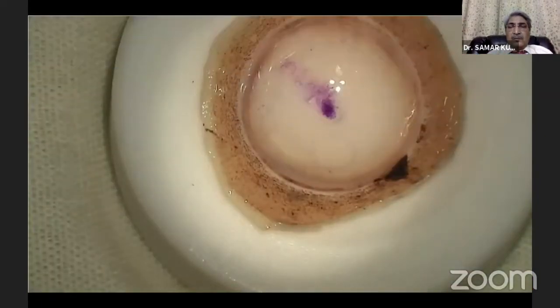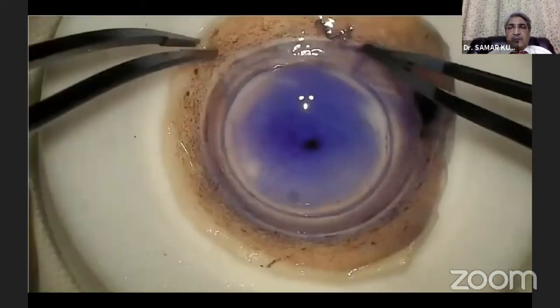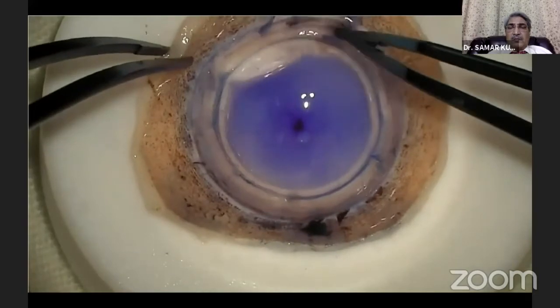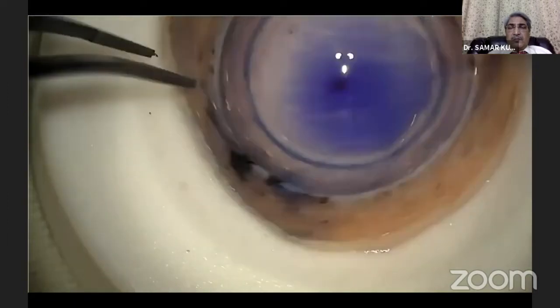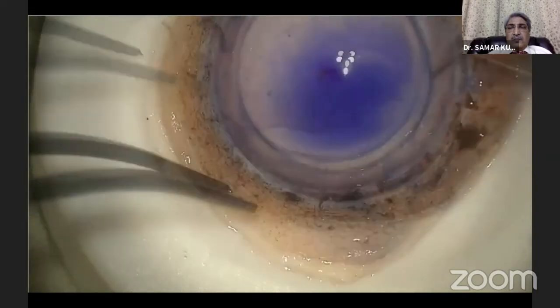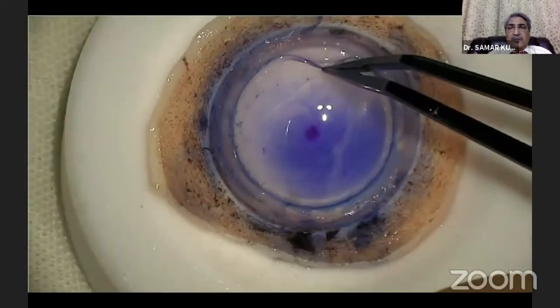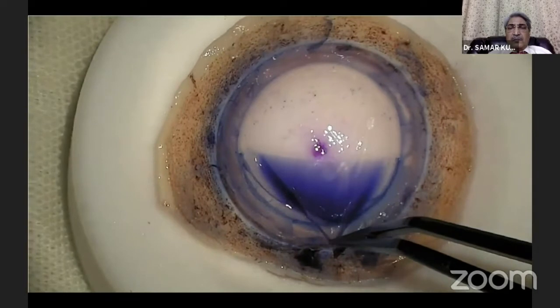In this novel technique using a BCL interface, we modify some of these steps. The tissue is first placed on a Teflon block with the endothelial side up and a 9.5-millimeter partial trephination is done. It is then stained with trypan blue to identify the cut margins. The peripheral DM beyond the trephination is stripped off, and the DM endothelial edge is carefully identified and loosened all 360 degrees with an elevator instrument.